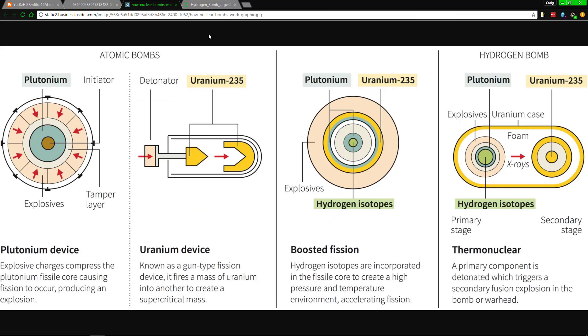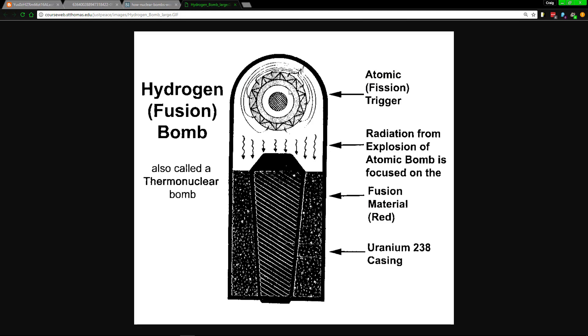A hydrogen bomb actually uses an atomic bomb within it. The primary is the atomic bomb itself and the secondary is the hydrogen. What happens is the atomic bomb inside splits apart atoms, and then it hits an area that fuses — normally around the atomic bomb you use deuterium or tritium. Those two elements smash into each other.